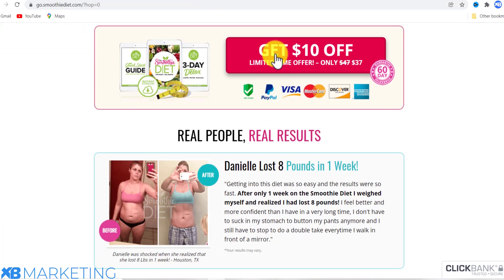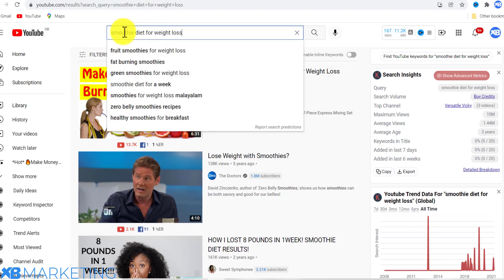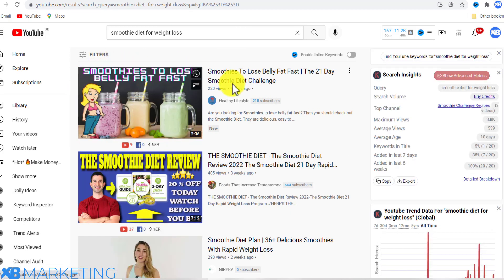The next thing you want to do is head over to YouTube and type in 'smoothie diet for weight loss' or 'smoothie diet journey.' You can also just type 'smoothie diet' and get more ideas. Once you type that in the search bar, you want to filter by one month.